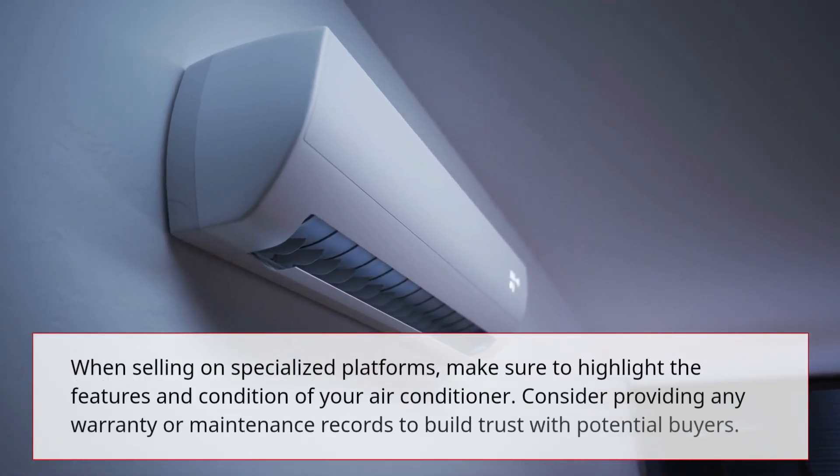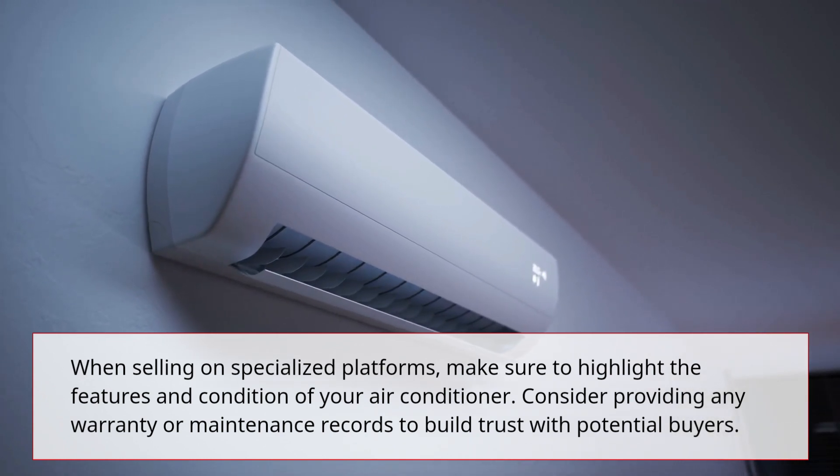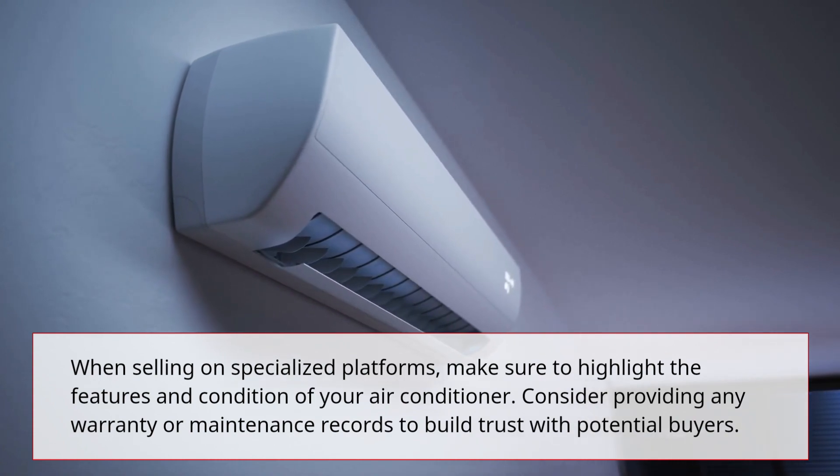When selling on specialized platforms, make sure to highlight the features and condition of your air conditioner. Consider providing any warranty or maintenance records to build trust with potential buyers.